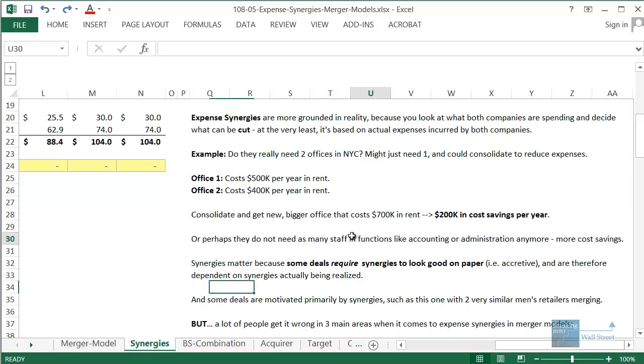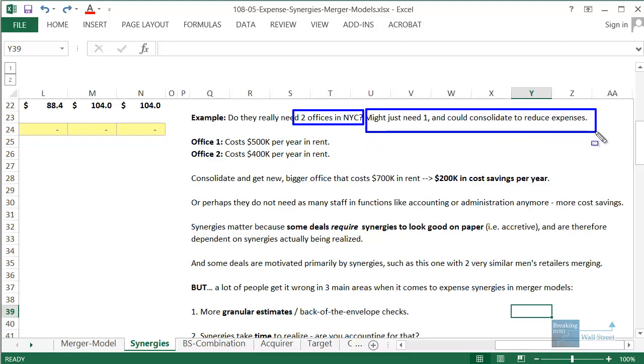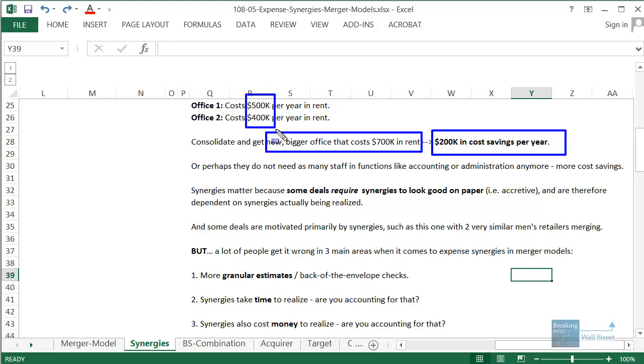A concrete example: if two merging companies both have offices in New York City, after the deal they probably don't need two separate offices. Say office one costs $500,000 per year and office two costs $400,000. If they consolidate into one bigger office costing $700,000, they save $200,000 per year — instead of paying $900,000 combined for two separate offices, they pay only $700,000.